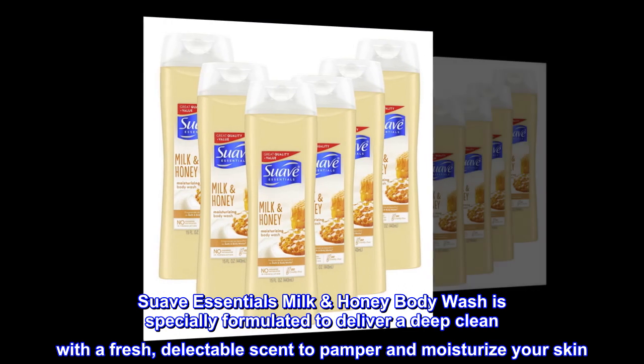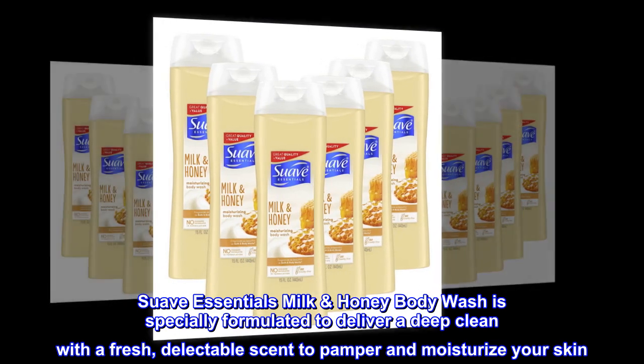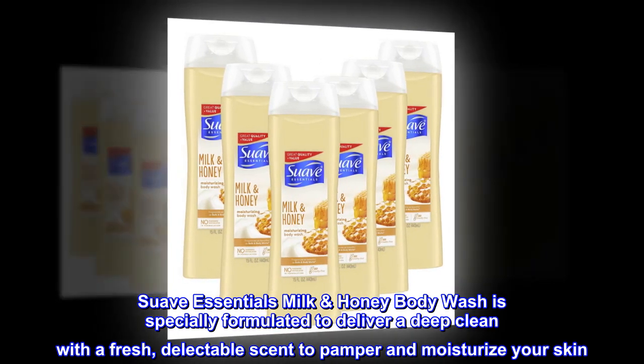Suave Essentials Milk Honey Body Wash is specially formulated to deliver a deep clean with a fresh, delectable scent to pamper and moisturize your skin.